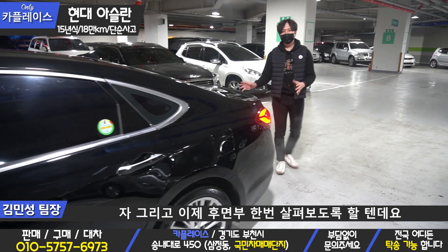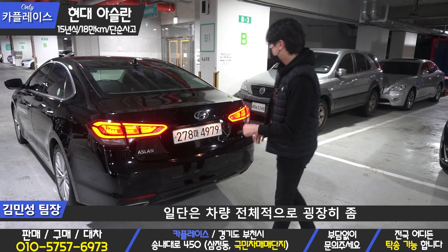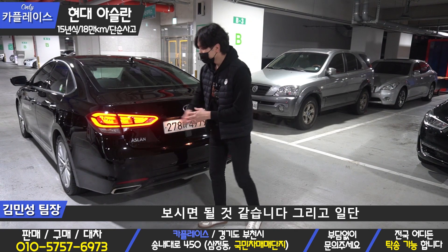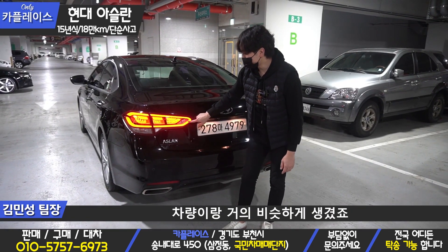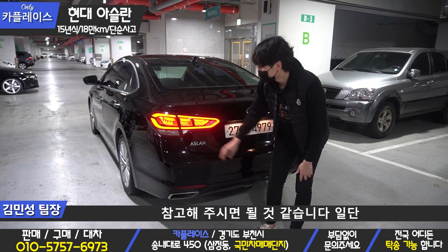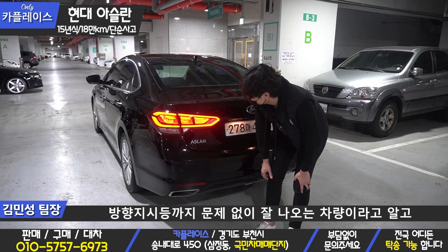자, 이제 후면부 한번 살펴보도록 할텐데요. 아슬란 차량 후면부로 와서 깔끔한 세련된 디테일을 살펴보겠습니다. 전체적으로 굉장히 스포티한 디자인으로 들어간 차량이라고 보시면 될 것 같습니다. 면발광으로 마세라티 기블리 차량이랑 거의 비슷하게 생겼죠. 면발광과 이 안쪽으로 LED 전구들이 들어간다는 점 참고해주시면 될 것 같습니다. 후면부는 브레이크 점등, 후진등, 방향지시등까지 문제없이 잘 나오는 차량입니다.